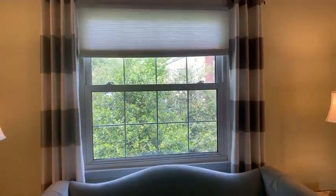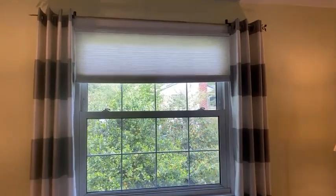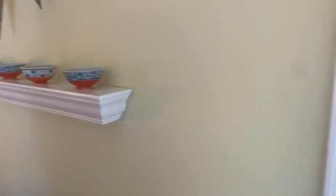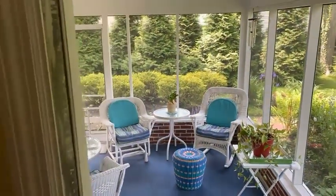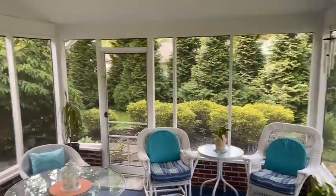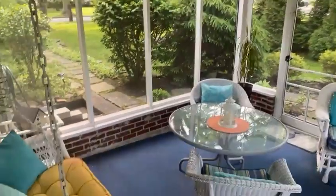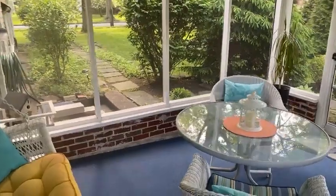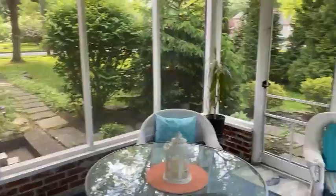The windows are extra large in here as well, with beautiful views. I'm heading out to the screened-in porch area — this model doesn't typically come with this, so it's an added bonus. The seller says she spends most of her time out here, and I definitely understand why. It's super peaceful.